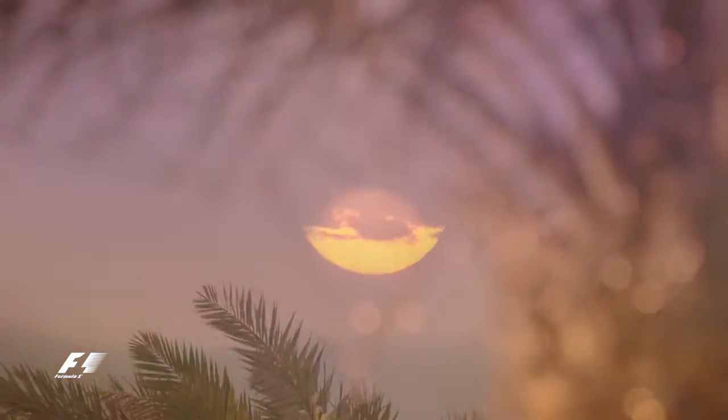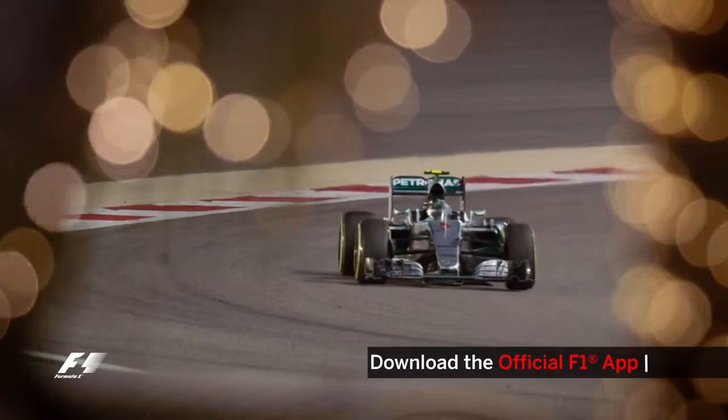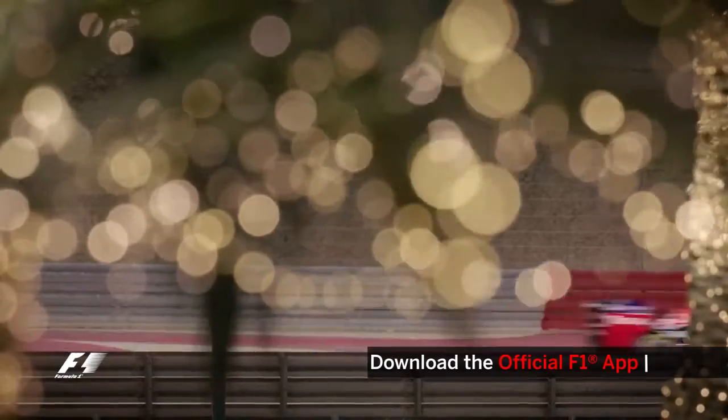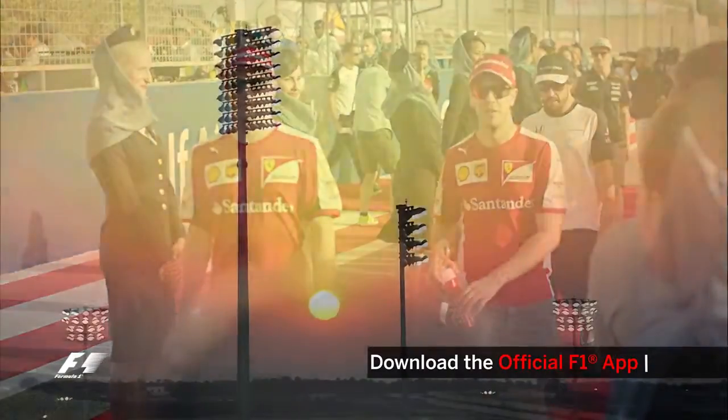As the wind picks up each evening and the early sunset takes hold, the place has a magical Arabian Nights feel to it. As the light fades, the adrenaline rises when Formula 1's finest drivers get set to do battle under the lights in the desert night.